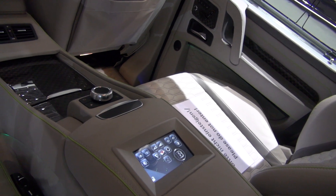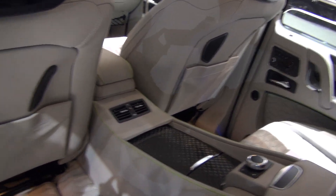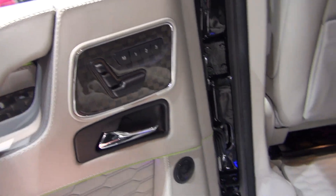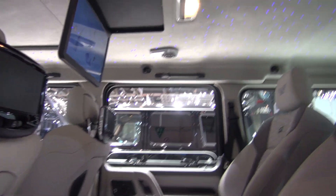And you have your panel here. Separate seats, yes. And of course you have memory for the rear seat.